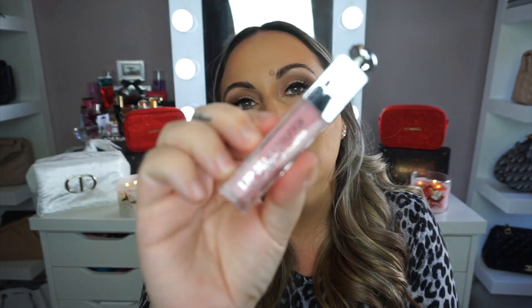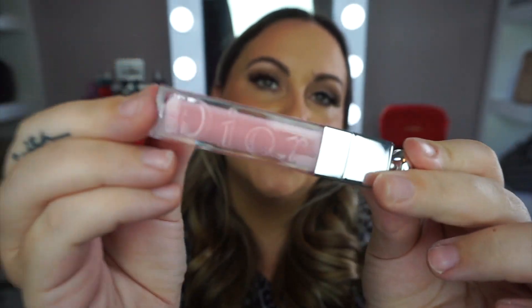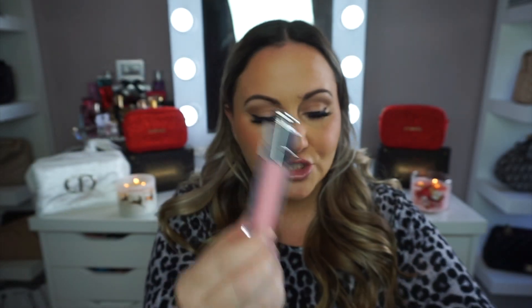There we go, you guys can see it — it is this beautiful royal blue velvet makeup case. It is just absolutely stunning, and inside comes with their two most popular items. It comes with their lip maximizer, the lip plumper, and it comes with their lip glow. I'm actually going to put the lip plumper on now. I've never tried either one of these products. I have tried the glow oil which I really, really like. It has like a little bit of a minty smell.